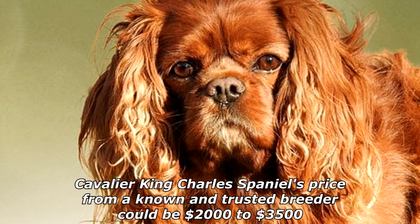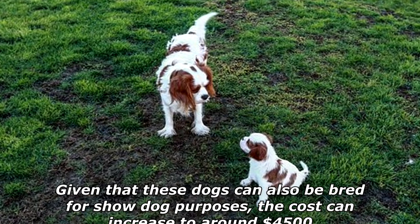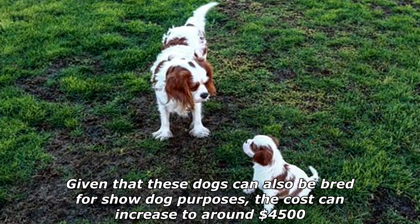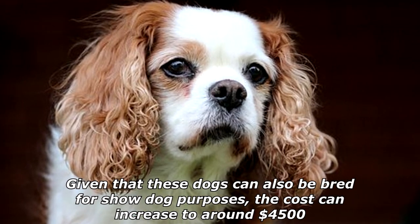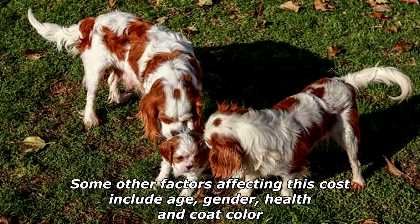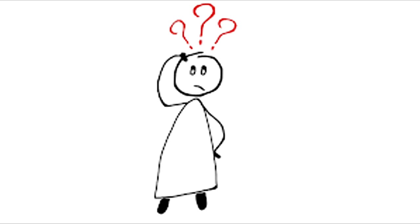A Cavalier King Charles Spaniel's price from a known and trusted breeder could be $2,000 to $3,500. Given that these dogs can also be bred for show dog purposes, the cost can increase to around $4,500. Some other factors affecting this cost include age, gender, health, and coat color.